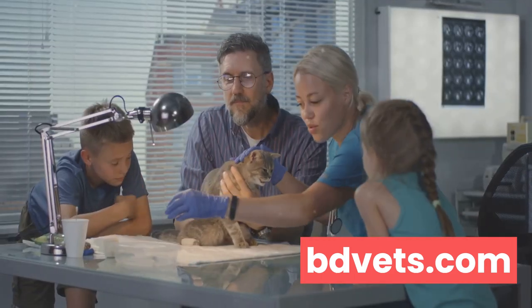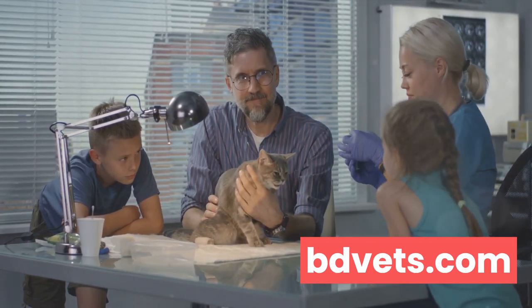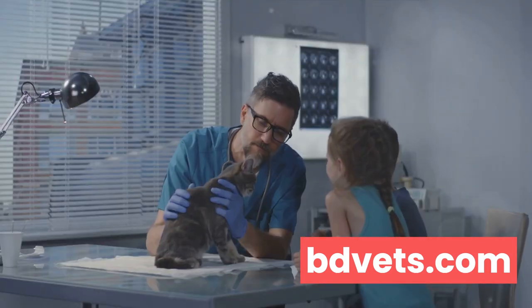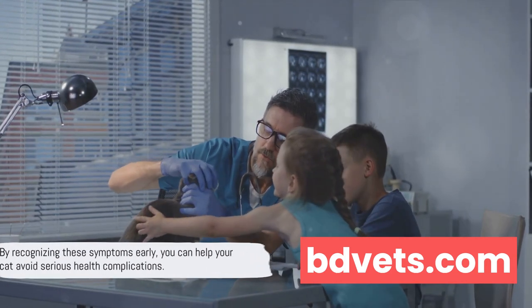And poor coat condition. These are just a few examples of common health problems in cats. It's essential to remember that changes in your cat's behavior can be a sign of an underlying health issue. Regular vet checkups are crucial to catch these diseases early and to keep your cat in the best possible health.